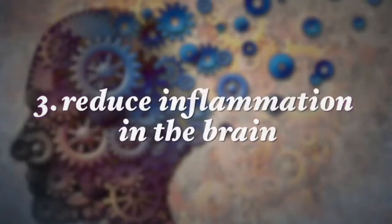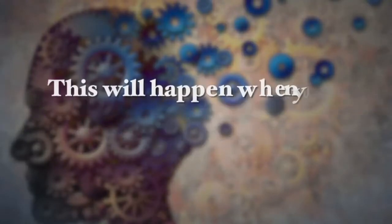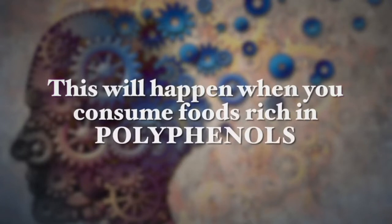You also want to reduce inflammation in the brain, which contributes to Alzheimer's disease progression and severity. This will happen when you consume foods that are rich in polyphenols. Polyphenols help reduce brain cell inflammation and reduce damage from free radicals. Foods from this group are crucial to consume on a regular daily basis. Foods that are rich in polyphenols include beans of all sorts including soybeans.